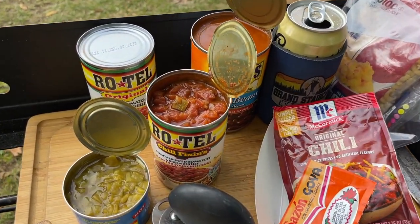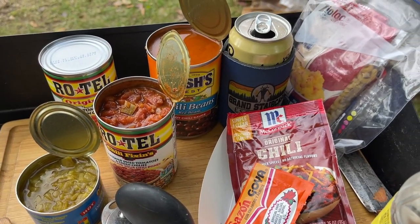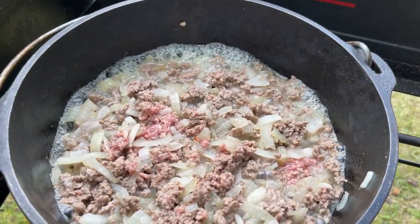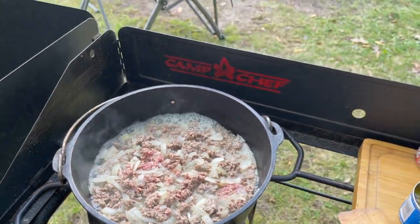Chili Mac night — all the fixings there to make some Dutch oven chili with some elbow noodles, ground beef and onions cooking up.